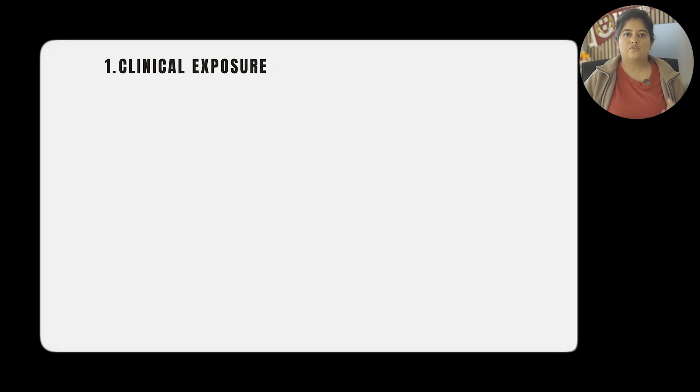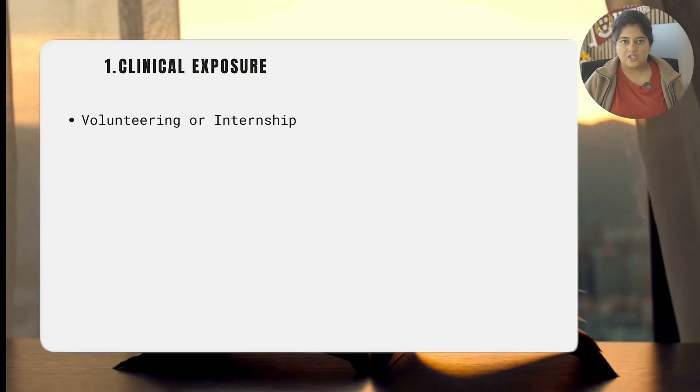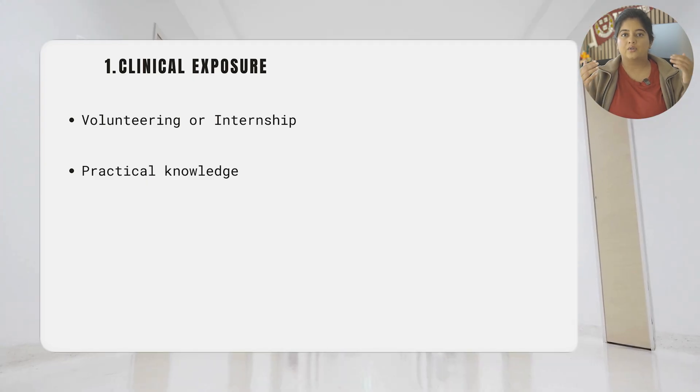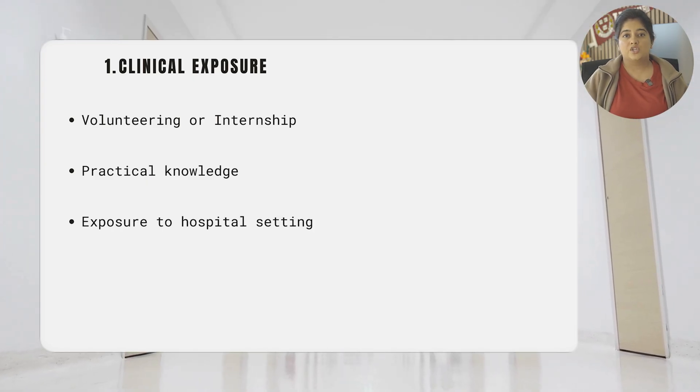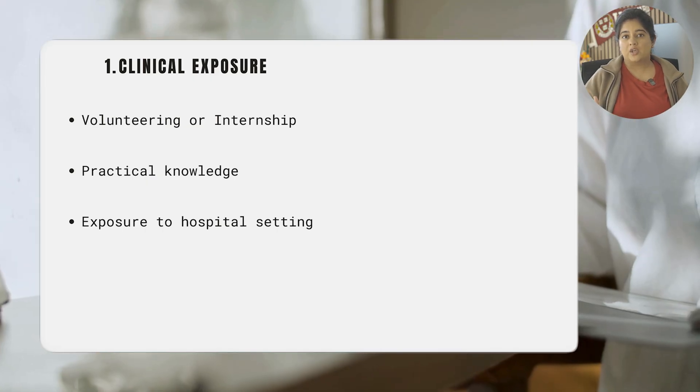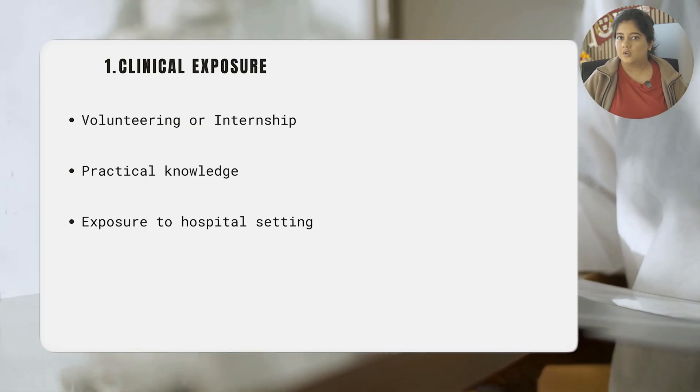The first one on our list is clinical exposure. This can come in the form of volunteering or actual internships. It shows that you've been up close and out of the bookish, theoretical world — you've seen the practical side of things, you know how the hospital setting works, and you have some relevant clinical experience to showcase as you step into the world of medicine.